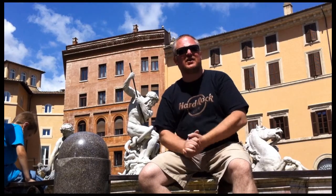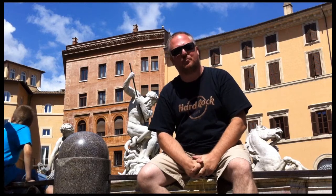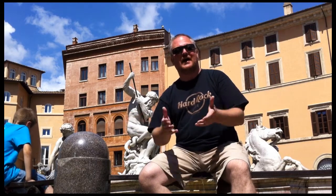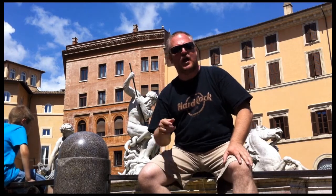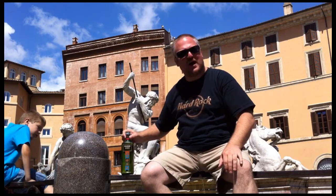Here we are in the center of Rome at the Piazza Navona, and when you travel abroad of course you need your passport. But when I say passport, I'm not talking about the identity document that you need — after all I'm Belgian, so I don't need anything else than my ID. No, when I say passport, this is what I mean: the Passport Scotch.